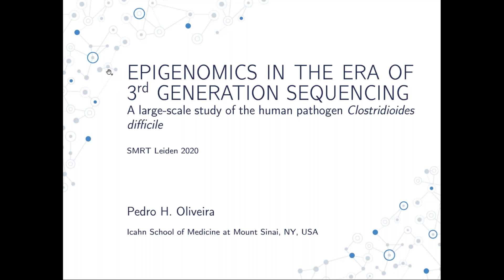Thank you for this opportunity to present some of the work that we've been performing on bacterial epigenomics using long-read sequencing technologies. In particular, this is an example of the utilization of SMRT sequencing to evaluate the functional relevance of novel bacterial methyltransferases applied to a key human pathogen, Clostridioides difficile.